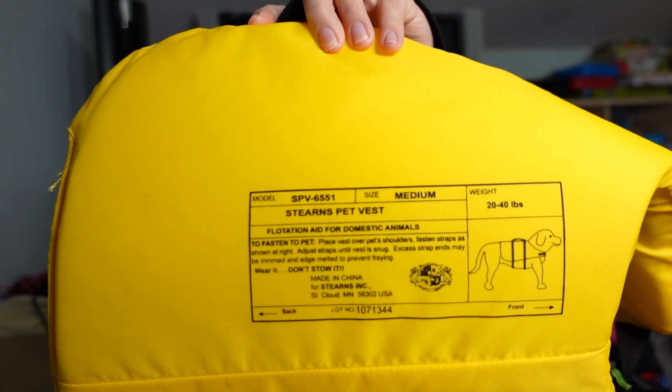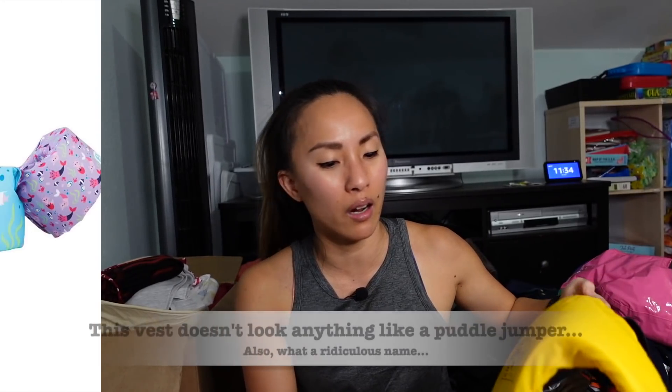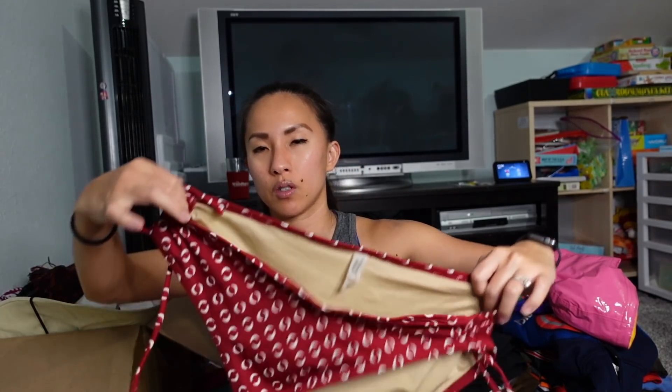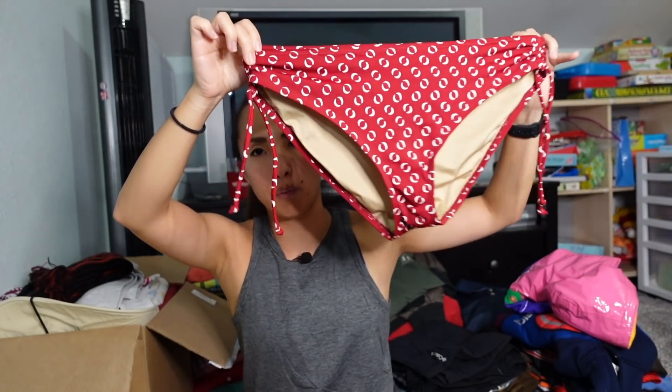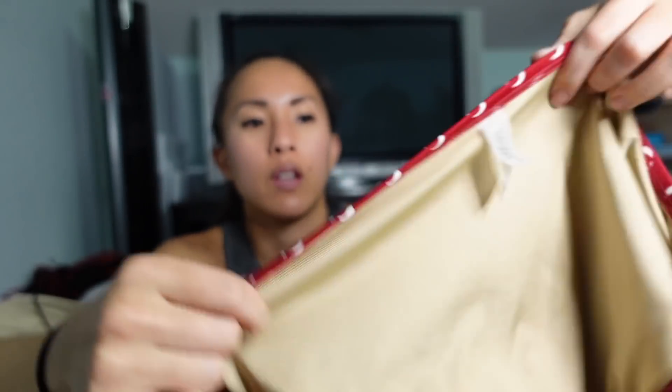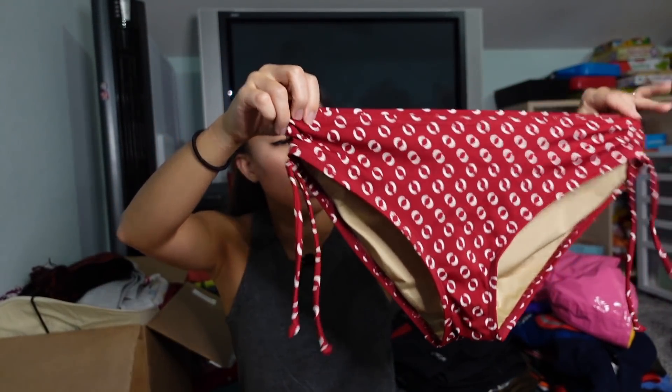There's also what I thought was a human puddle jumper but it turns out it's a Stern's pet vest for a dog. Then there are some Victoria's Secret swimsuit bottoms in a large — I have a hard time moving swimsuits if I don't have both pieces, so I'll probably just donate these. Maybe I could make $10 on them but I'm not sure that's worth my time.